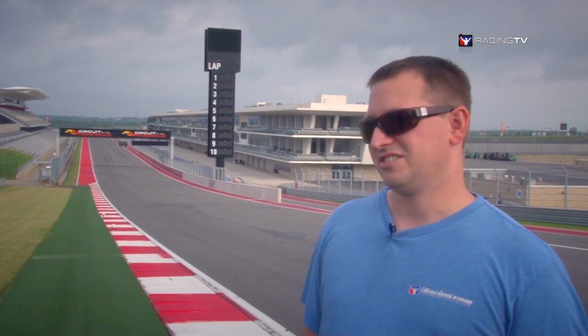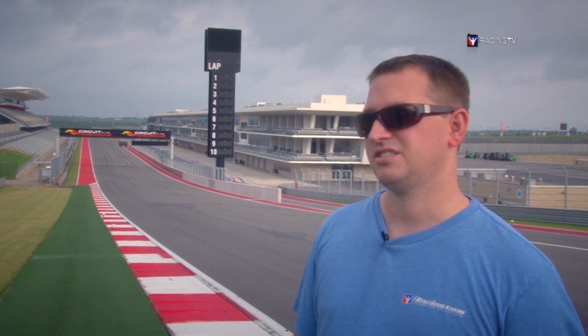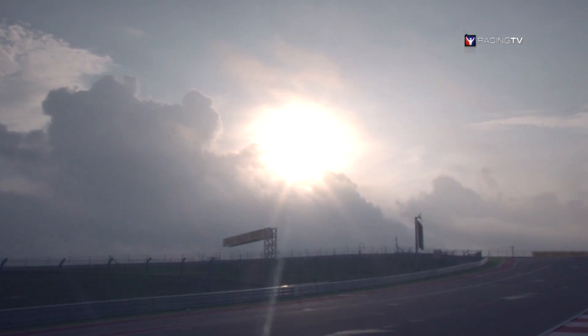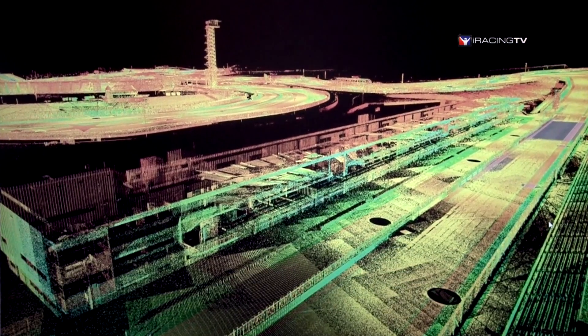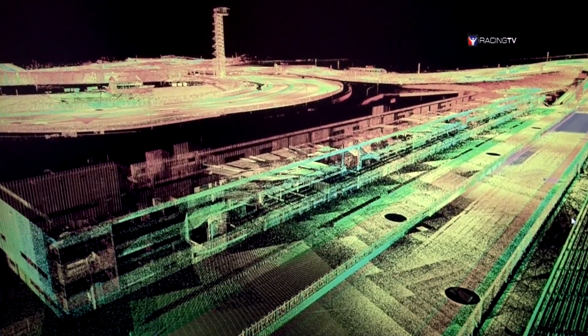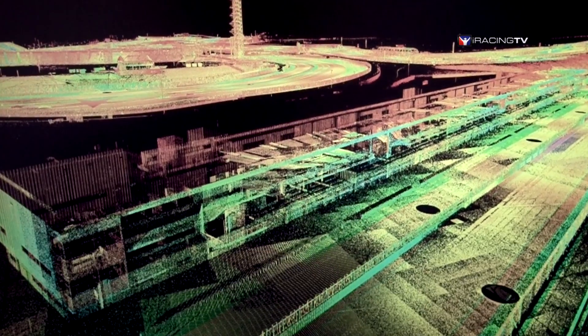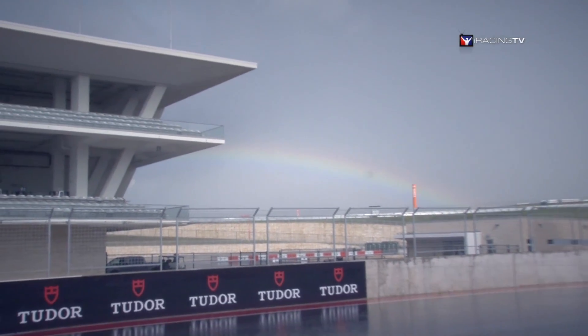When laser scanning, the laser sends out a beam and it sends back a reflective property for each surface type on the racetrack. So a painted line is going to have a higher reflective property, so it's going to show up as a brighter color, where an asphalt or a darker material is going to have a darker or reddish tint to it, so it has less of a reflective property.